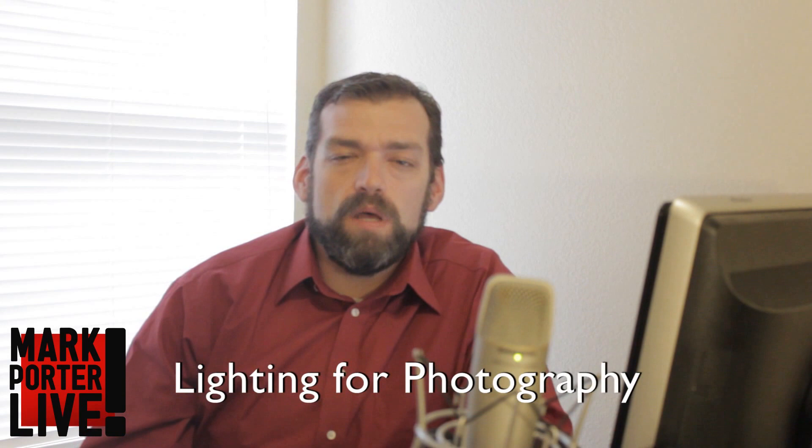Hi, I'm Todd with MarkPorterLive.com with today's tech tip. Today we're going to be talking about lighting, specifically lighting for shooting still photography for a listing.